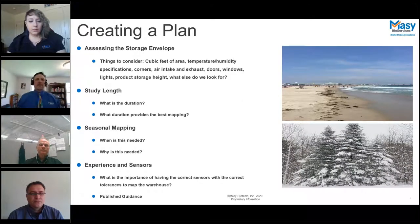Creating a plan — in this section we'll talk about assessing the storage envelope, study length, seasonal mapping, and sensors. When assessing the storage envelope, consider the storage area itself, specifications related to temperature and humidity, corners, air intakes, exhausts, doors, windows, lights, and product storage height.